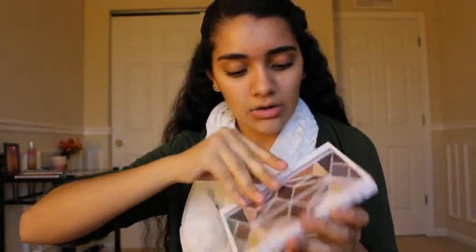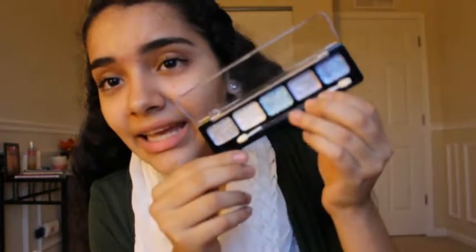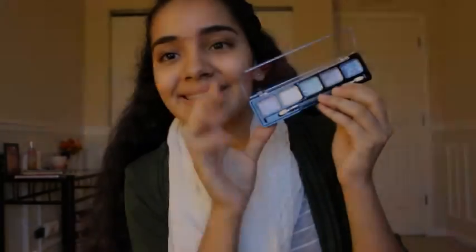I also got some makeup. I started wearing makeup but just when I want to, not every day. I got this eyeshadow palette which is a 32-piece with these colors, and I also got some glitter ones — more of a winter wonderland vibe with blue, gray, and some white.